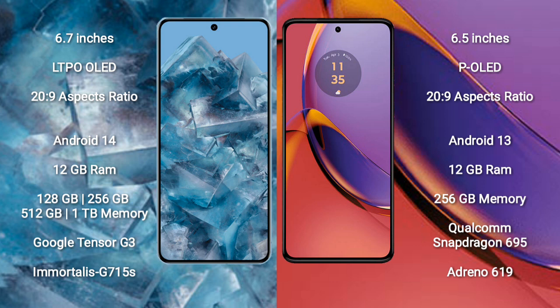Motorola Moto G84 comes with 12GB RAM and 256GB internal storage, powered by the Qualcomm Snapdragon 695 processor and Adreno 619 GPU.